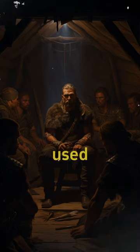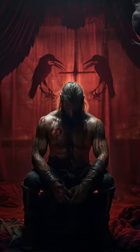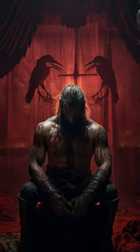The Vikings, on the other hand, used a gruesome execution method known as the blood eagle, in which the prisoner's back was carved to resemble eagle wings.